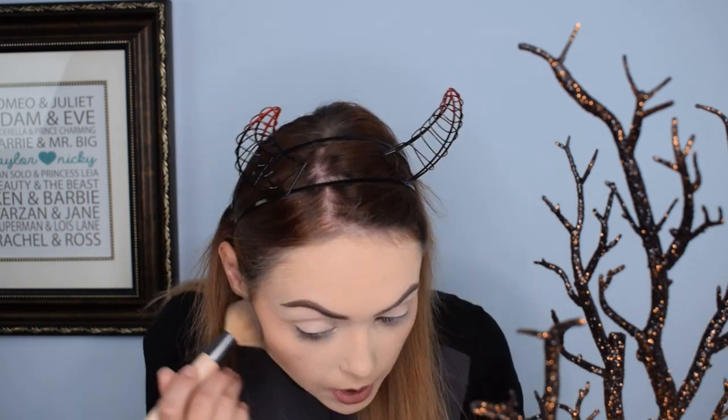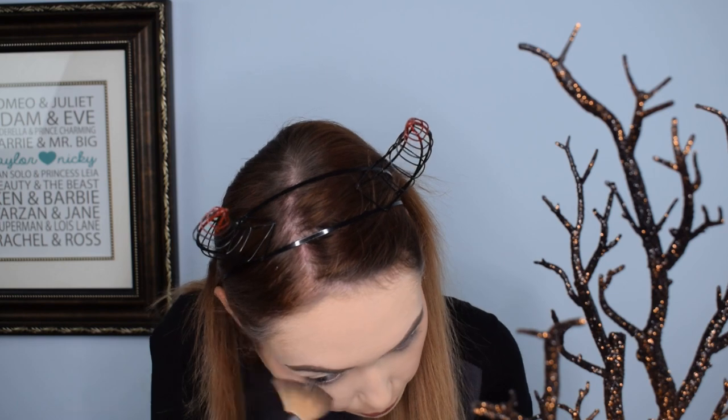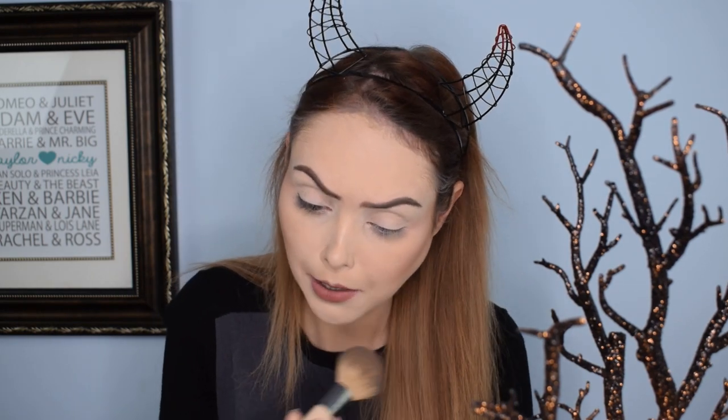I'm going to blend this out and then do the highlighter, and then we'll jump into the eye look. If you haven't subscribed yet, please subscribe. The highlighter is a little more subtle than I like — there's some shimmer but it's kind of muted. I'm not sure I would pick the highlighter, but considering I like both the blush and the bronzer shade, I'm not too disappointed that there's one product I'm not loving as much.